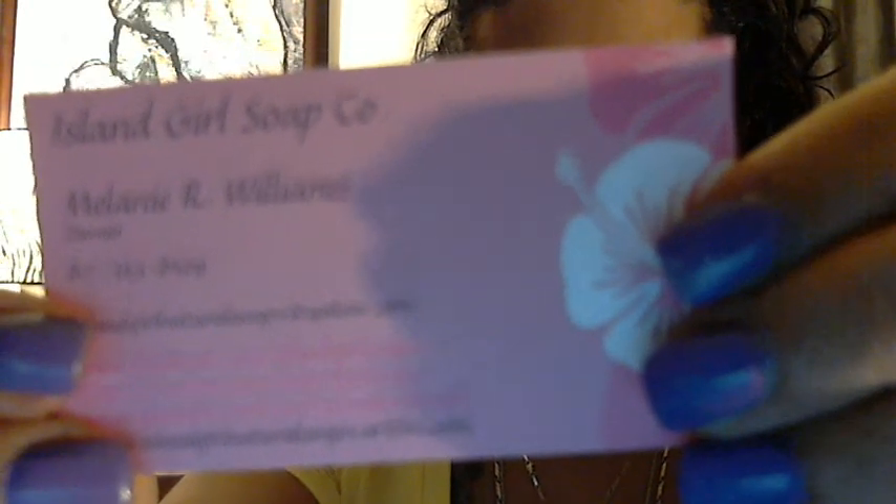Hey everyone, this is Erin Making Sense and I'm here to share with you a very small order that I placed after watching a video that 722 Sunflower did. It's a soap order and it's from Island Girl Soap Company, and it's run by a girl named Melanie.